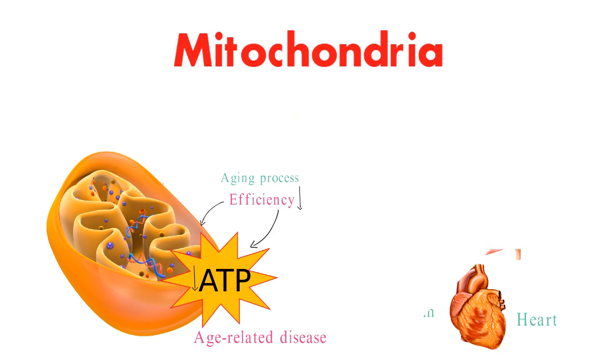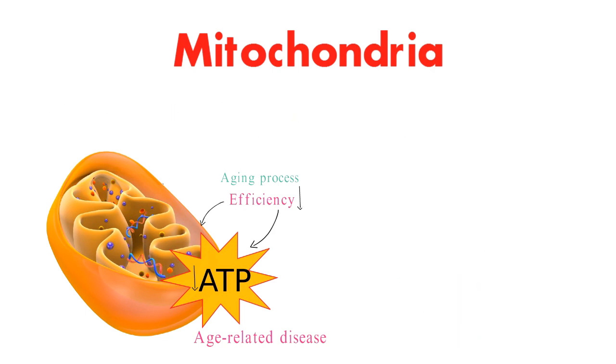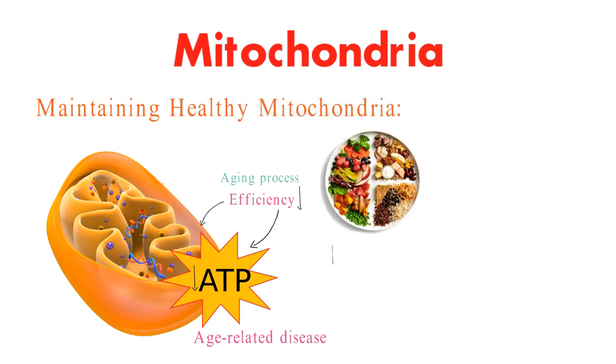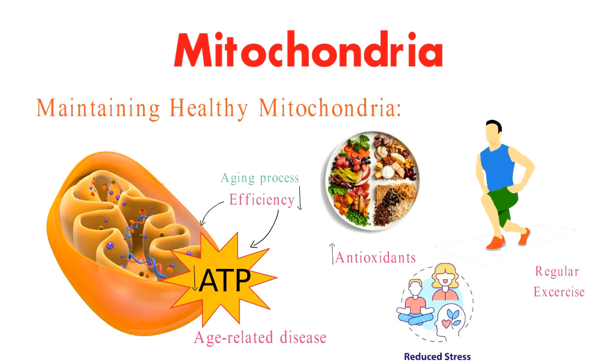But fear not, there are ways to support and maintain healthy mitochondria. A balanced diet rich in antioxidants, regular exercise, and reducing stress can all contribute to optimal mitochondrial function.